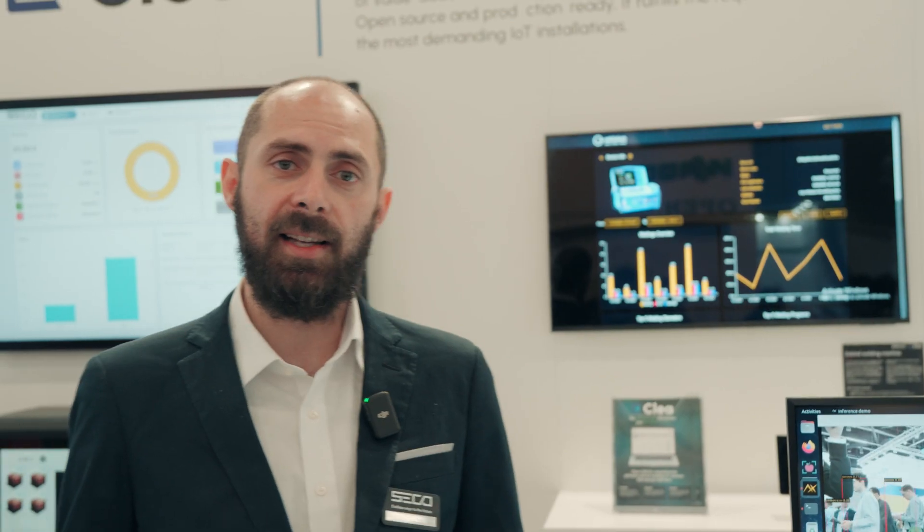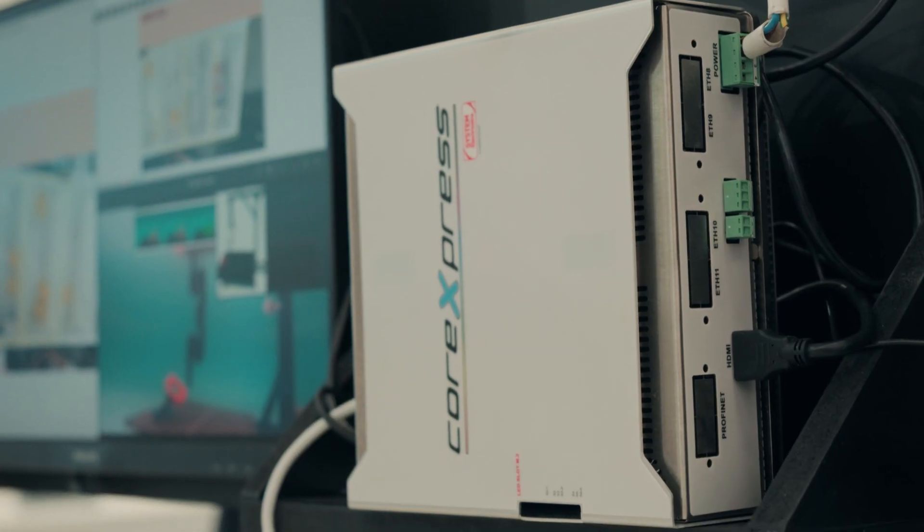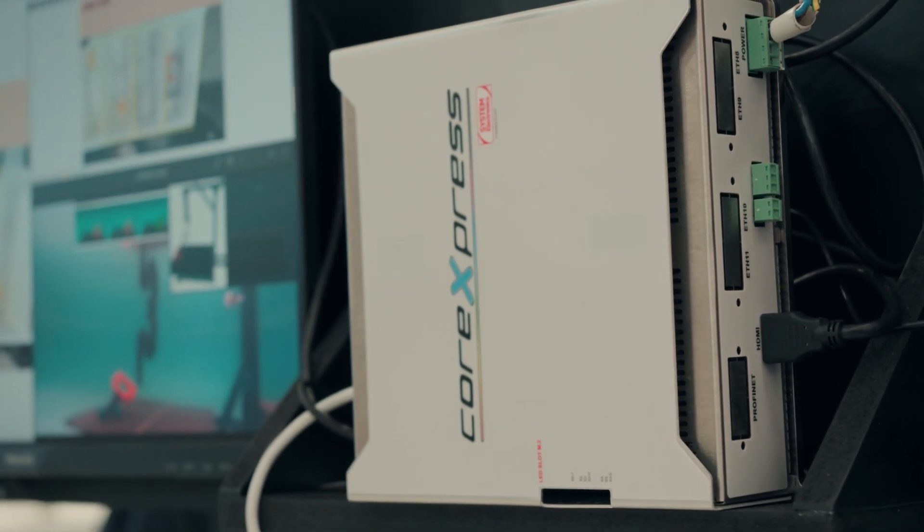integrated with an Acceleras METIS AIPU, which is also present in another demo called Order Flow Assist that we've made in collaboration with System Electronics.